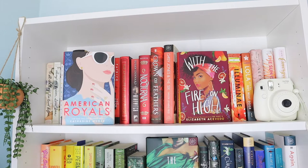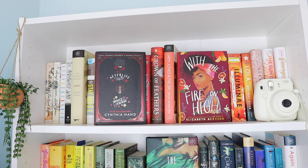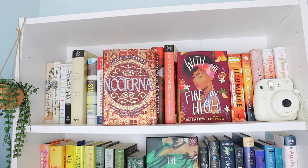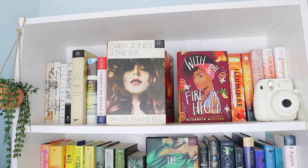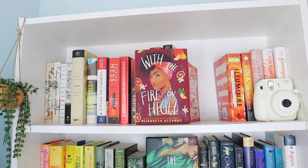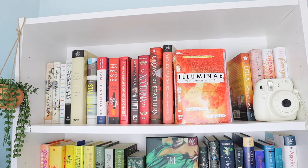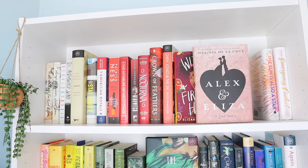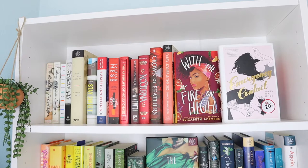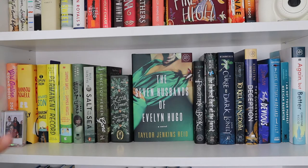American Royals by Katharine McGee, The Knife of Never Letting Go by Patrick Ness, The Afterlife of Holly Chase by Cynthia Hand, Windwitch by Susan Dennard, Nocturna by Maya Motayne, Crown of Feathers by Nikki Pau Preto, Daisy Jones and the Six by Taylor Jenkins Reid, With the Fire on High by Elizabeth Acevedo, Anne of Avonlea by L.M. Montgomery, The Illuminae Files by Amie Kaufman and Jay Kristoff, Lola and the Boy Next Door by Stephanie Perkins, Alex and Eliza by Melissa de la Cruz, The Sun is Also a Star by Nicola Yoon, and Emergency Contact by Mary H.K. Choi.